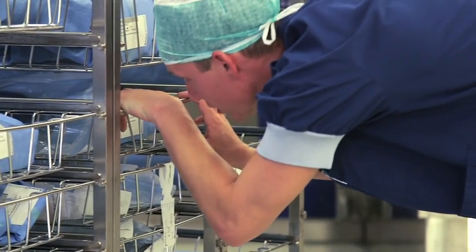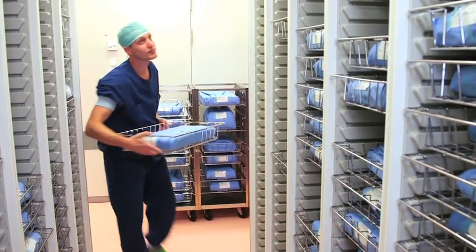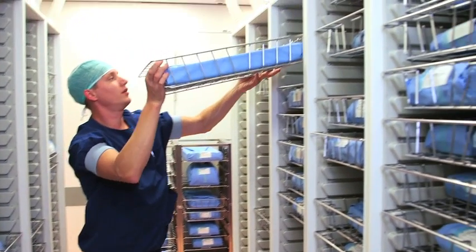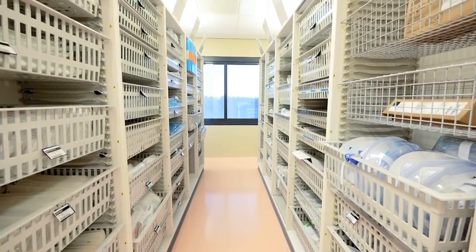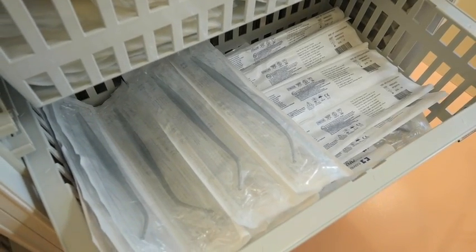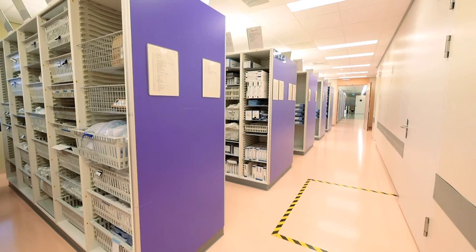A medical device once sterilized must remain sterile until it's used. Barrier systems are able to keep medical products sterile for years, provided they do not get damaged. The sterile device and its barrier system must be transported and stored according to recommended conditions.